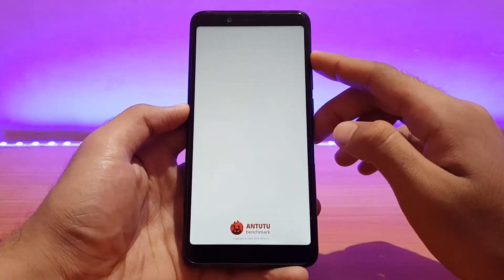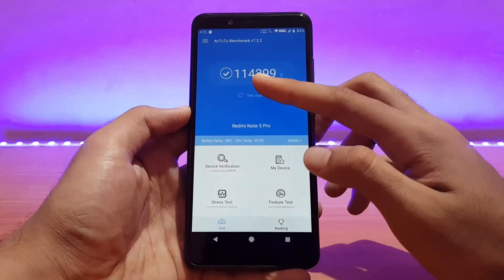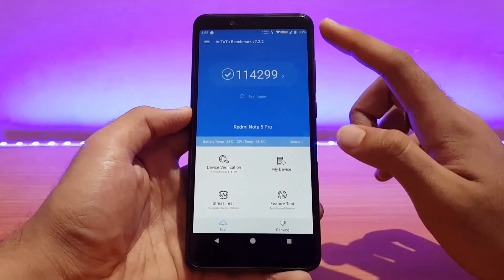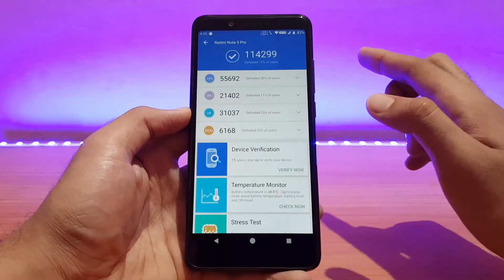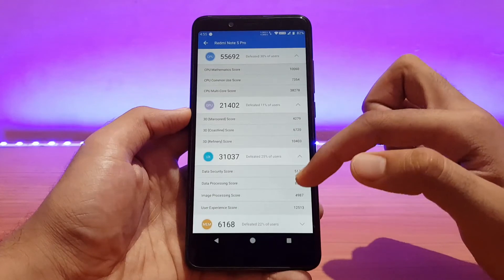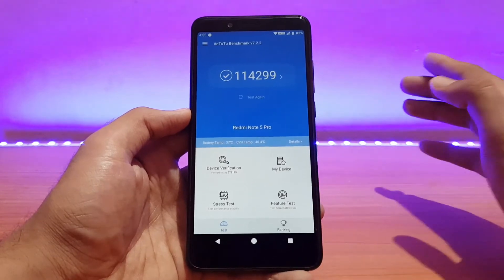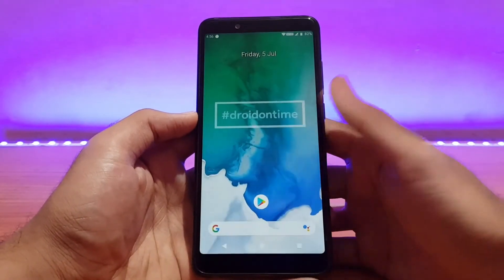Talking about performance, my last AnTuTu score was 1,14,299. I ran the benchmark when the device was cool enough as recommended. You can pause the screen and have a look at the detailed score breakdown.